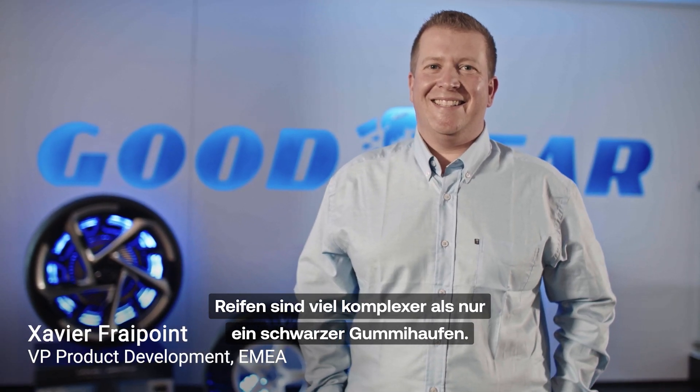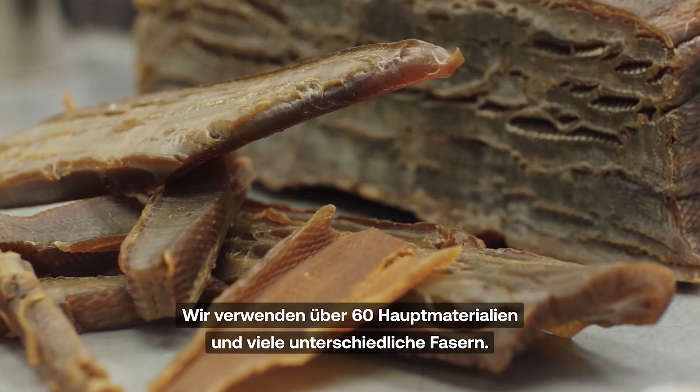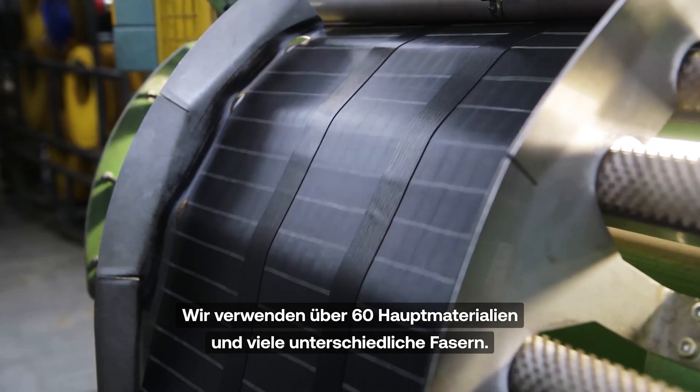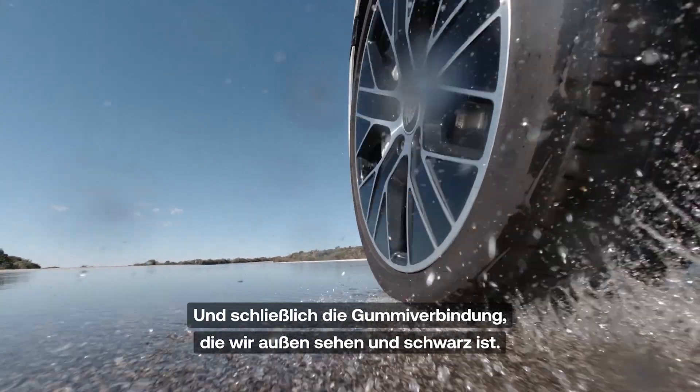Tires are really much more complex than the black rubber donut. They are made of lots of various components. They're actually highly engineered, reinforced composites. You have lots of raw materials — more than 60 — and you find a lot of different fibers. You have reinforcements which are made of fabric, you have also steel, and finally you have the rubber compound, the part outside that we see which is black.